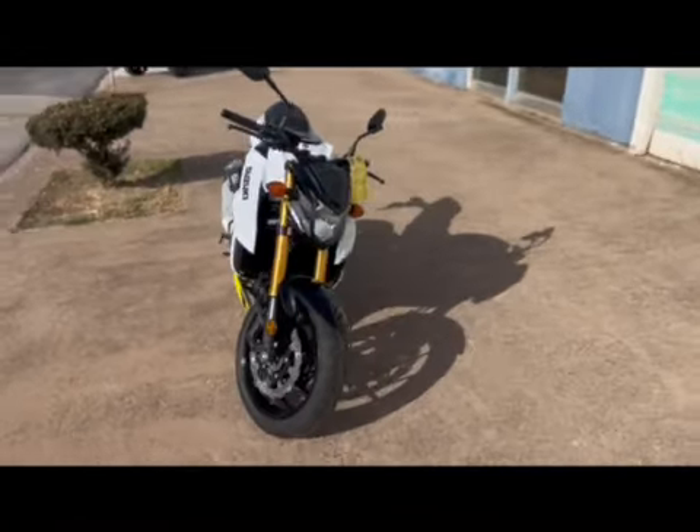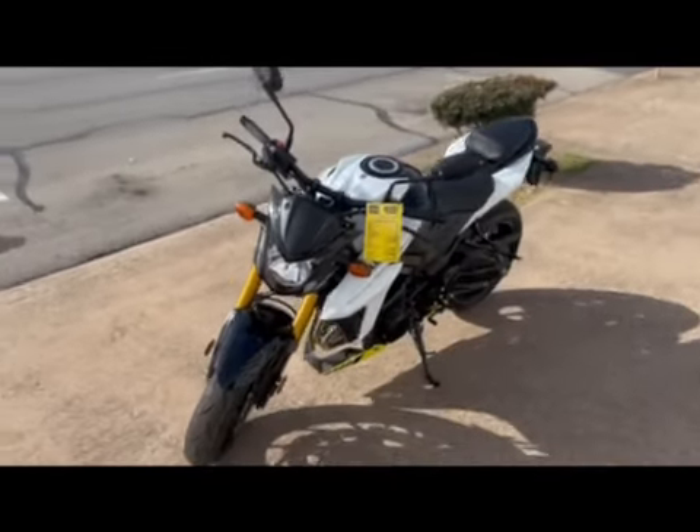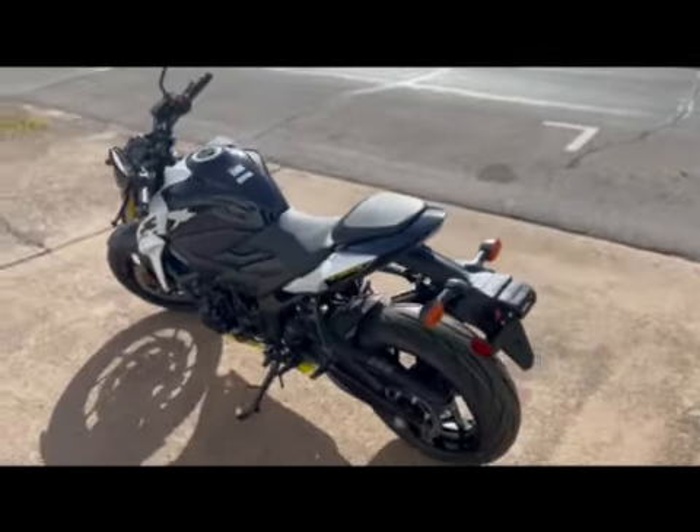That pearl brilliant white and champion yellow number two really do pop in that Texas sunlight. The engine displacement is 750cc — it's just like a GSX-R 750, just with a little more restriction and more of a naked street fighter style to it.